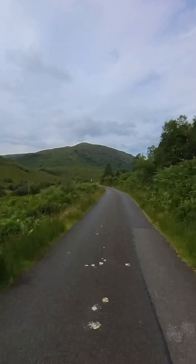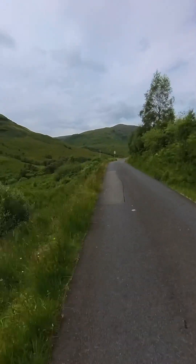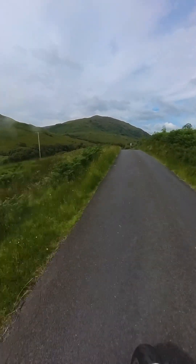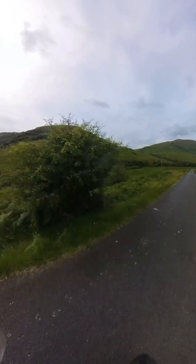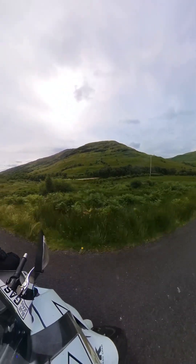And of course, the camera never picks it up as good as your eyes are seeing, but hopefully it gives you some sense of the beauty that we get to see. Look at that river running down there — would be a great spot to actually pitch your tent, wouldn't it?